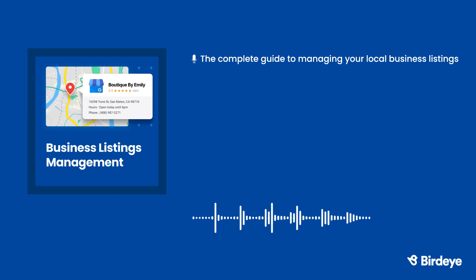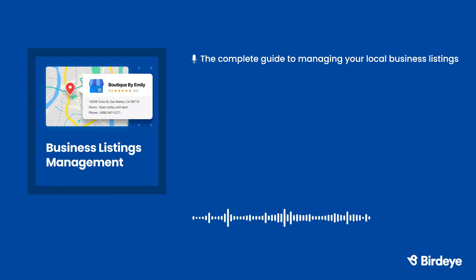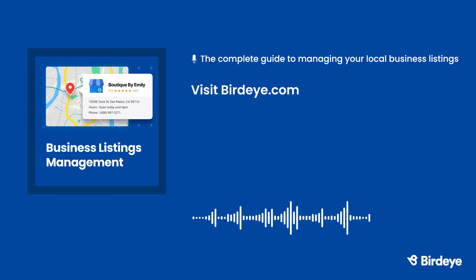BirdEye makes business listing management a breeze. Your business will stand out online with BirdEye listings — comprehensive, accurate listings across major directories like Google, Facebook, Bing, and other leading sites. With BirdEye listings you can scan major online directories across the web for errors, build complete and accurate listings from one dashboard, convert leads with Google messaging, and get real-time insights on engaged leads and traffic. For more information, visit BirdEye.com.